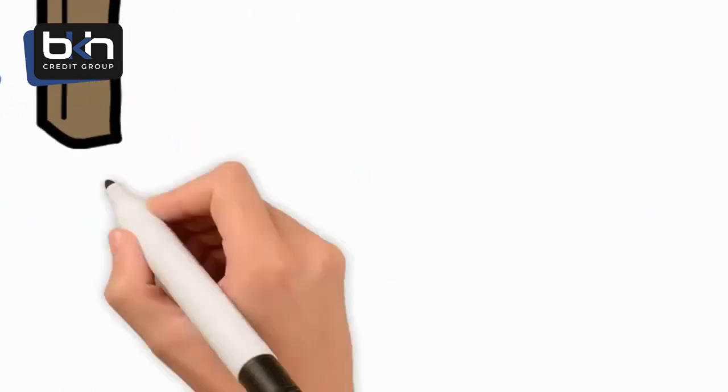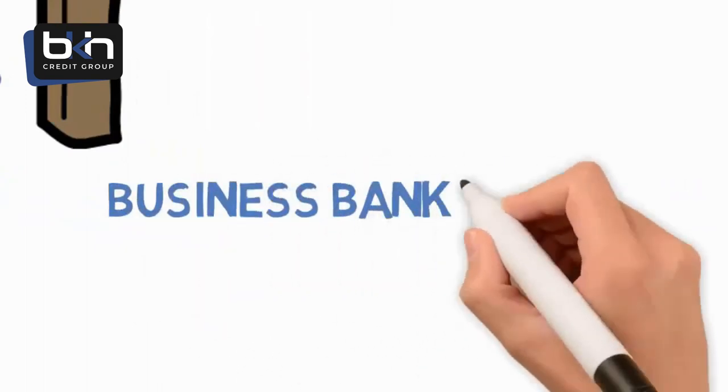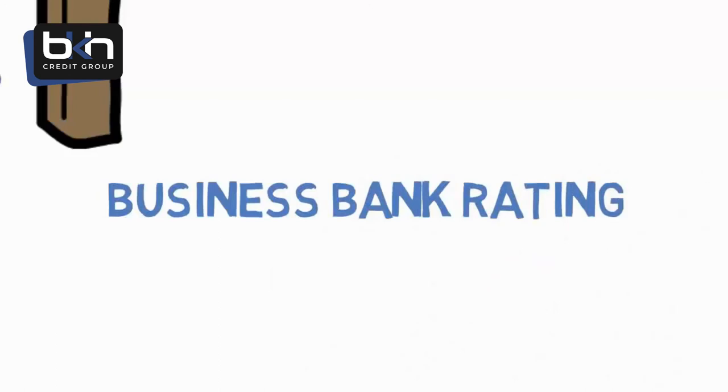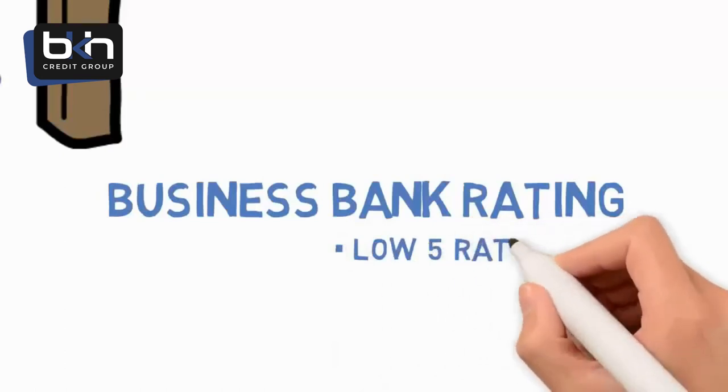Leg four is having a good business bank rating. Banks assign every business a rating based on the average daily account balance of their business bank account. This indicates the business's ability to pay their bills. Your goal is to maintain at least a low five bank rating.